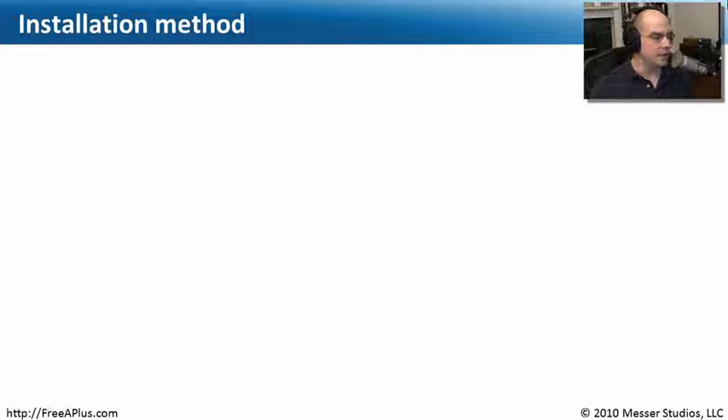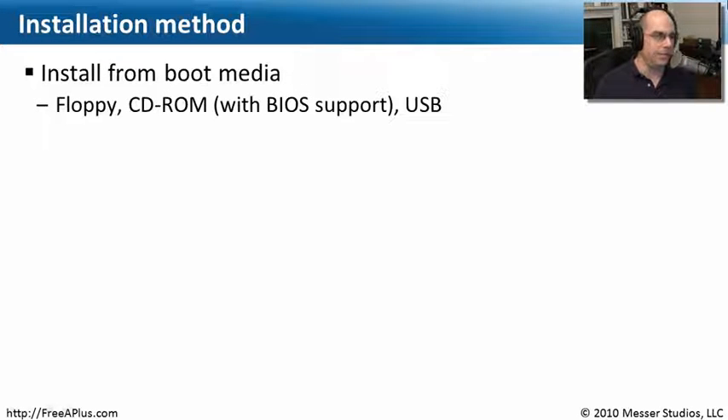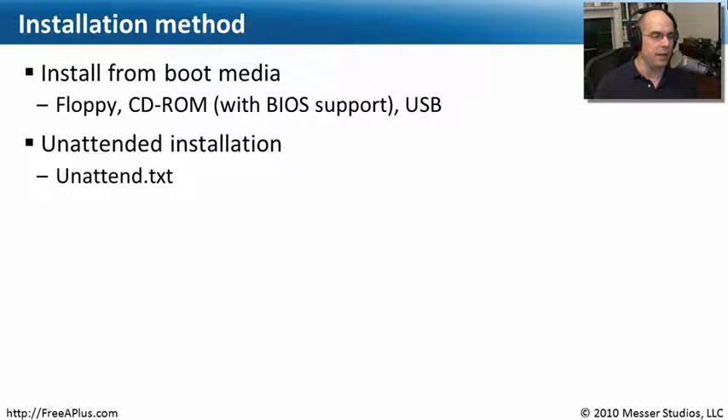If you work a lot with installing operating systems, you're familiar with grabbing a CD or DVD and booting from it, or using a USB drive as boot media. Optical media can be relatively slow, so this may not be the fastest installation method, but it's easy because you can take the media anywhere and boot from it on any computer to install the operating system.